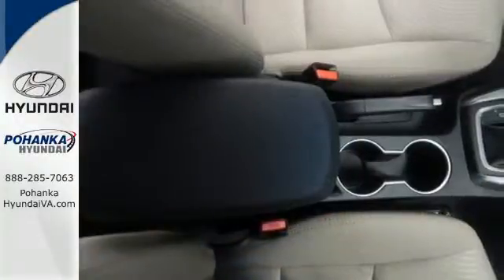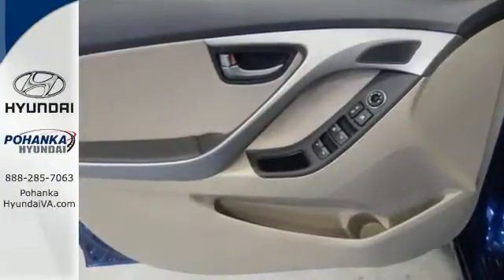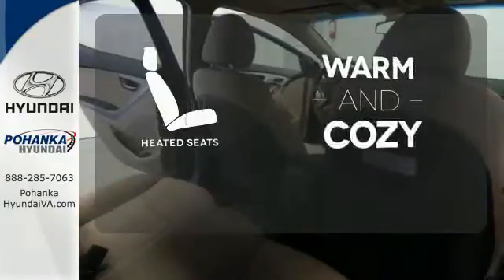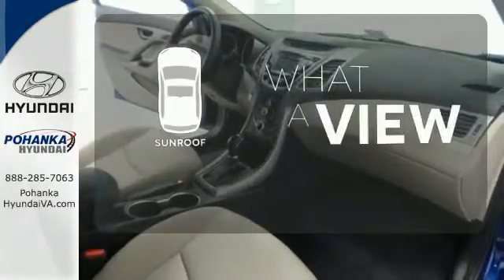The Sirius XM Satellite Radio, iPod USB port, and Auxiliary Audio Inputs help keep your favorite music playing. Wrap yourself in the comfort of heated seats. The sunroof gives you fresh air for your drive.